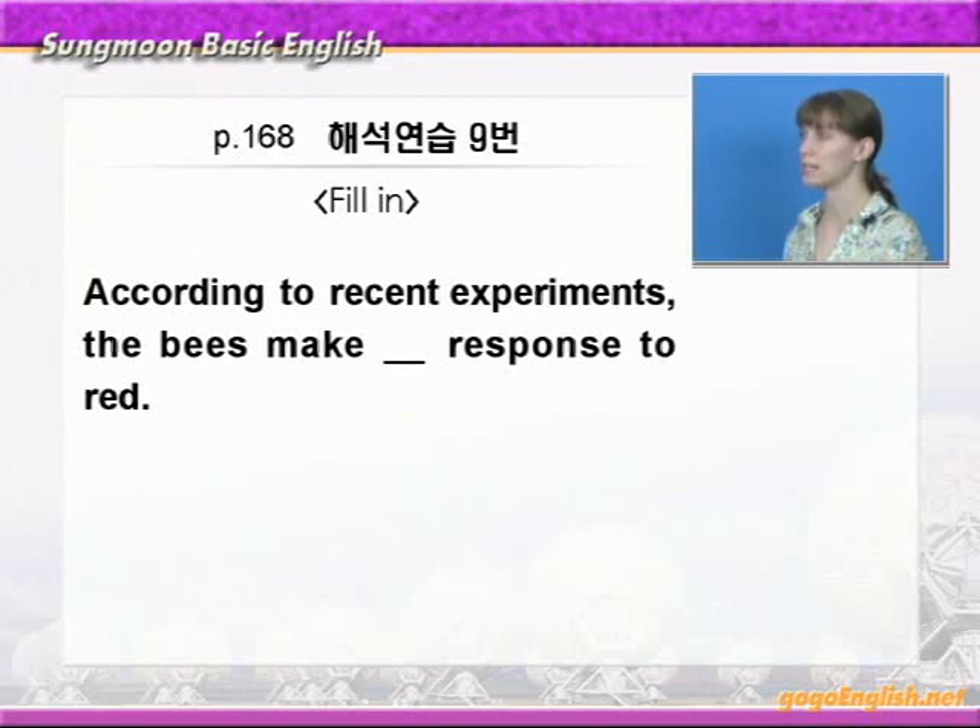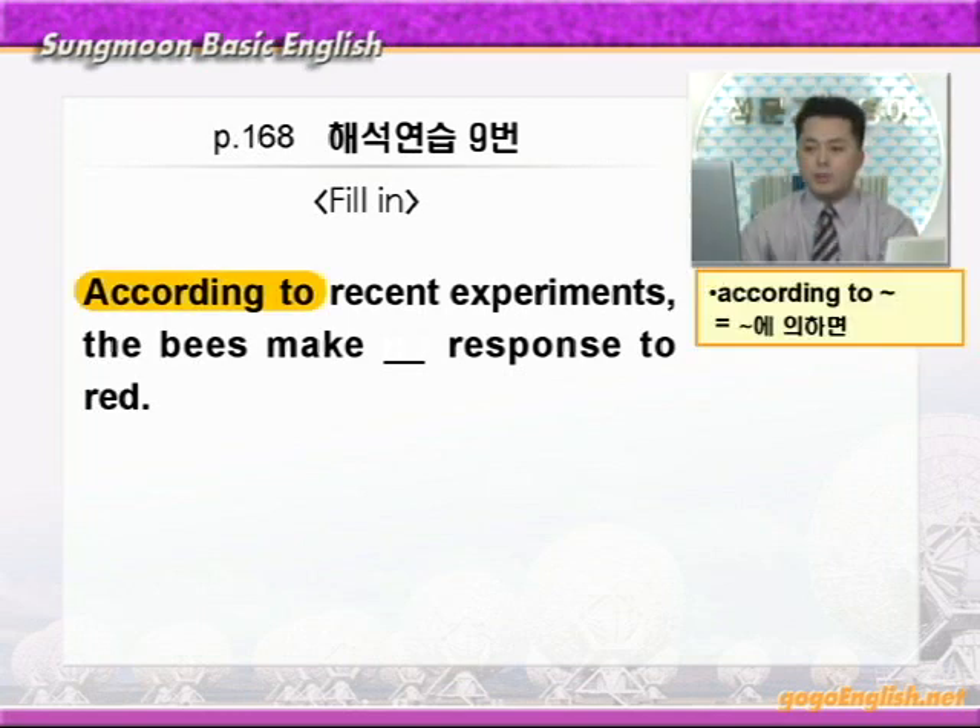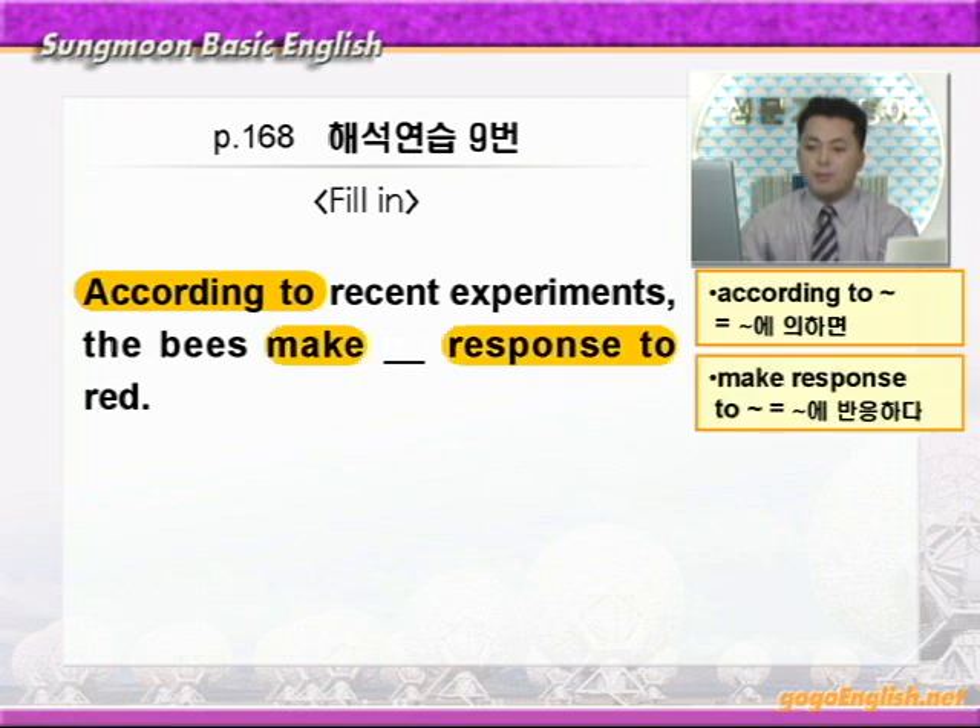아주 흥미로운 얘기가 나오네요. 꿀벌들은 빨간색의 생명이군요. 저는 처음 알았습니다. 저는 지금까지 꿀벌들이 빨간 꽃을 좋아한다고 생각했는데, 꿀벌들에게는 빨간 꽃이 검은색 꽃으로 보이겠네요. 그럼 필링 문제로 가겠습니다. According to에 동그라미 쳐보세요. '뭐뭣에 따르면, 뭐뭣에 의하면' 이런 얘기죠. According to recent experiments, 최근의 실험에 따르면, the bees make blank response to red. make response to에 동그라미 쳐보세요. make response to하면 '뭐뭣에 반응하다' 이런 뜻이니까 꿀벌들은 붉은색에 blank한 반응을 보인다. 본문에서는 꿀벌들은 붉은색을 잘 알아보지 못한다 그랬습니다. 그러니까 꿀벌들은 붉은색 꽃에 반응을 보이지 않겠죠. 반응이 없다, 이런 말을 완성하면 되니까 blank에는 no가 들어가면 되겠습니다.